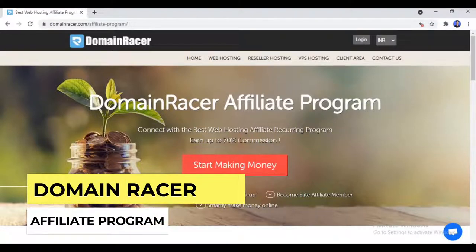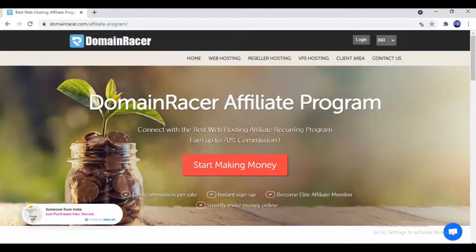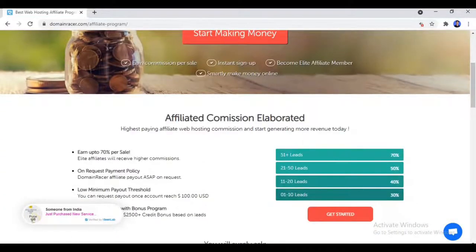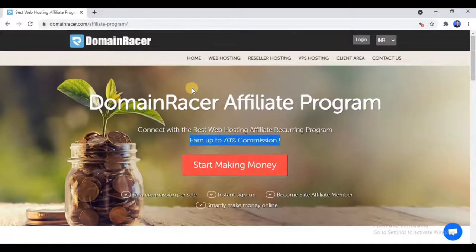I would like to tell you about Domain Racer Affiliate Program. If you want to make money online in Affiliate Marketing, you need an Affiliate Program giving you instant approval and which is easy to promote. This platform provides instant approval without a website and offers recurring commission up to 70%. If you generate 50 plus leads, you make 70% per sale; 21 to 50 sales gives 50% per sale; and the minimum commission is 30% per sale.